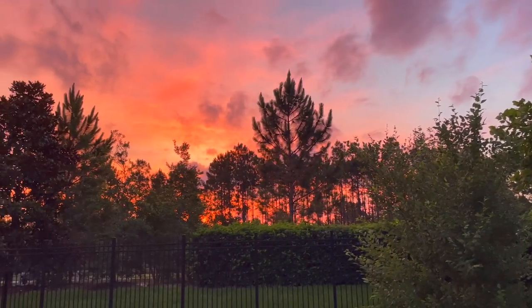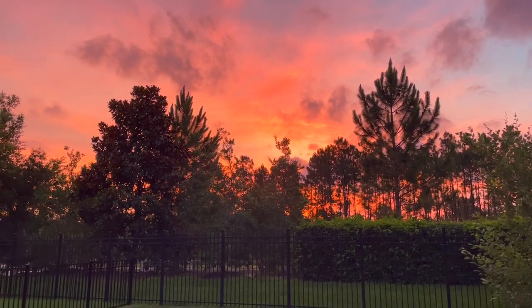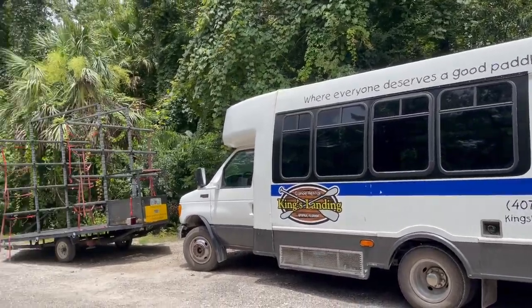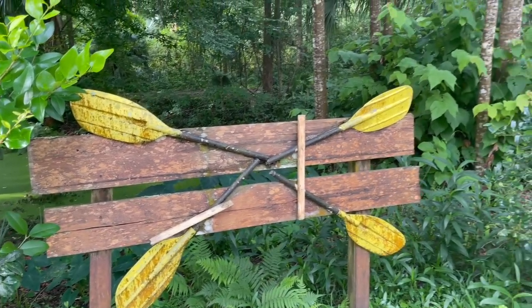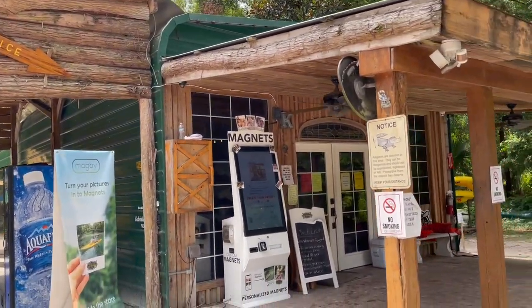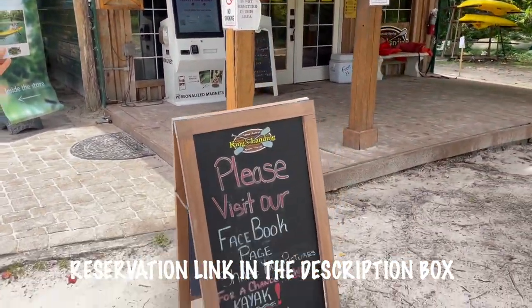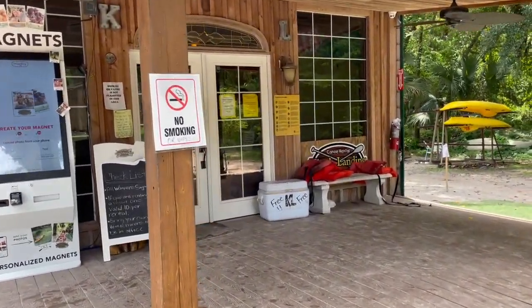But before we head out, let me quickly show you guys this sunrise — how amazing is this over our backyard? Arriving at new places is always exciting for us. One reminder: if you come to visit King's Landing, it is reservation only, so to avoid disappointment make sure to make your reservation ahead of your visit.